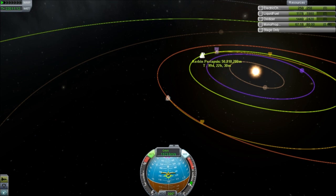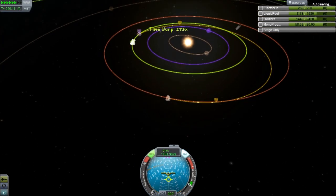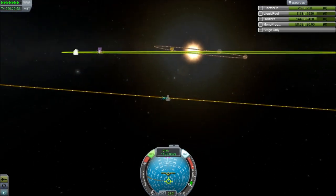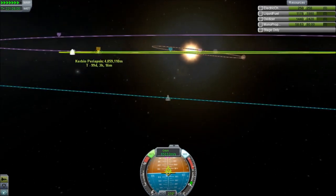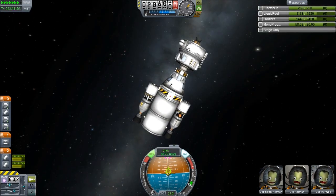There we go — we can actually carry on burning. I'm using RCS right now just to lower the periapsis as far as it'll go — that's about 1 million metres above the surface. And as I was saying earlier, when you change sphere of influence, the numbers do actually go a bit astray sometimes.